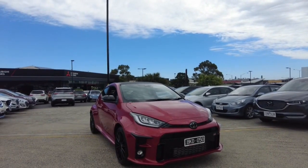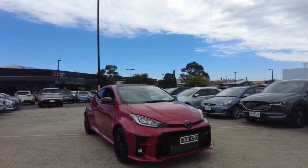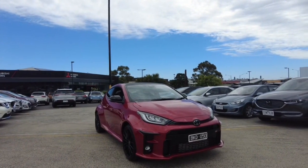Welcome to Berwick Mitsubishi. My name is Harrison and today I'll be going over this 2020 Toyota GR Yaris. In this video we're going to explore the interior and exterior of this car and I'll also tell you a few features about it. We'll start off by doing a walk around the vehicle.